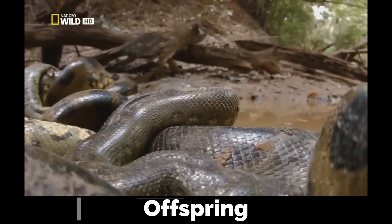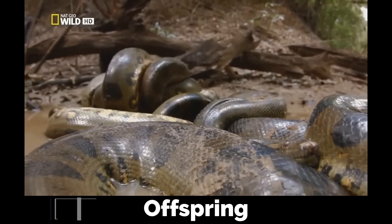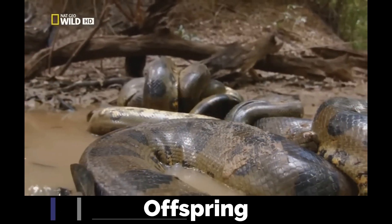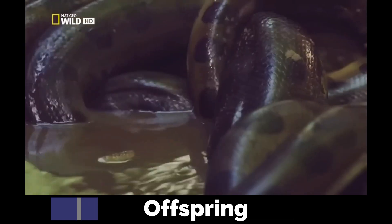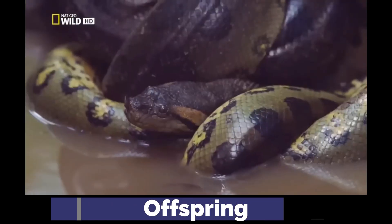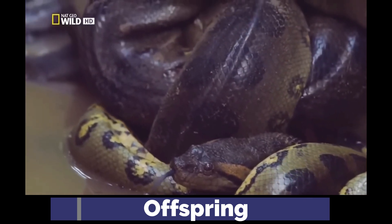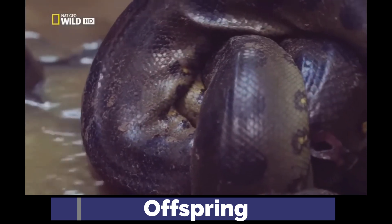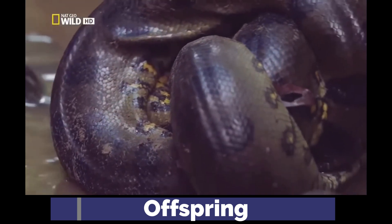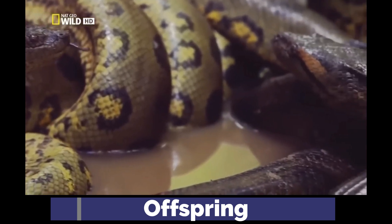Males use their spurs to stimulate females by pressing and scratching them on the cloacal region of the female. The strongest and largest males are often successful, and copulate by moving their cloacas together. After mating, females may cannibalize the smaller males, giving them extra protein for their gestation, which lasts around 7 months.